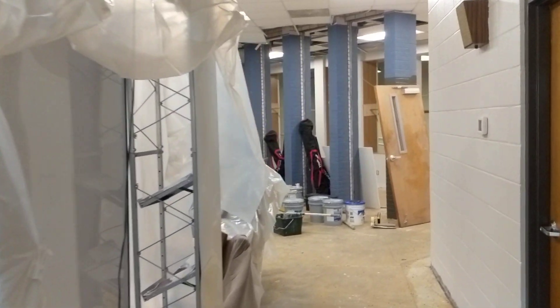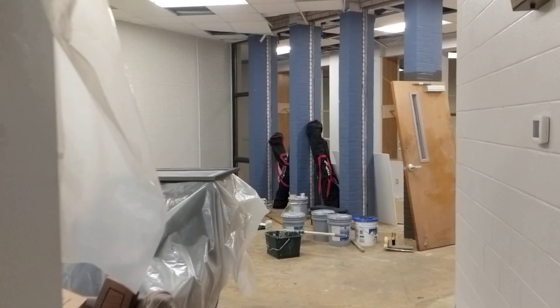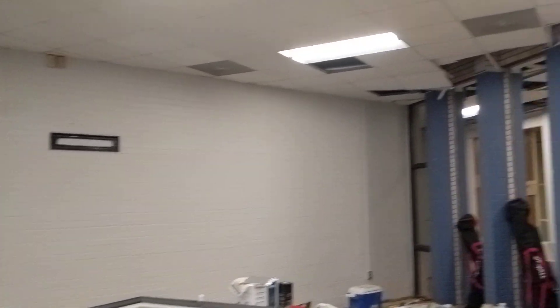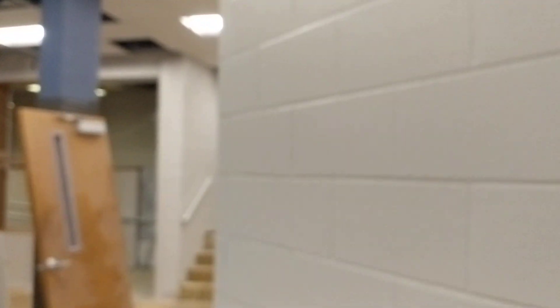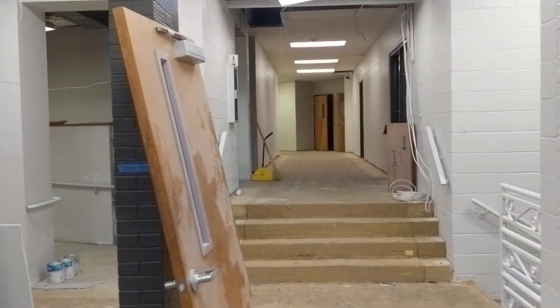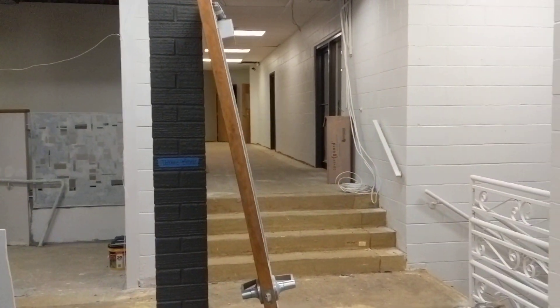As you can see, we still don't have any flooring down, but what we have done is — remember how this lobby was the blue color that you see on the pillars there? It is blue no longer. Somebody will ask me what the color of the wall is. I can't tell you off the top of my head.